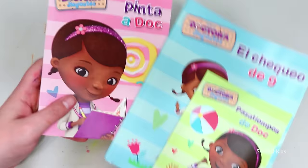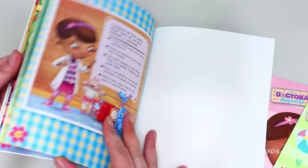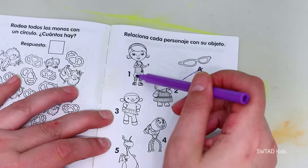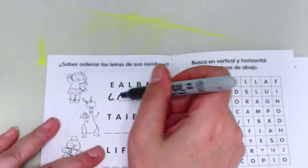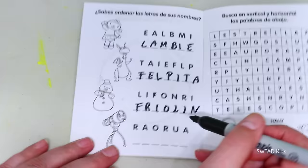Let's continue! A storybook — and it has some super nice and colorful illustrations! And we're going to do the activity book! We have to help the characters find their stuff. The glasses belong to Hallie, the robe is the doctor's of course, Stuffy lost his collar, Lambie with her bow, and this belongs to Aurora! Can we unscramble the names of the characters? This one is Lambie! Here we have Stuffy — in Spanish, Felpita! Here we have Chili — in Spanish, Friolin! And here we have Aurora!